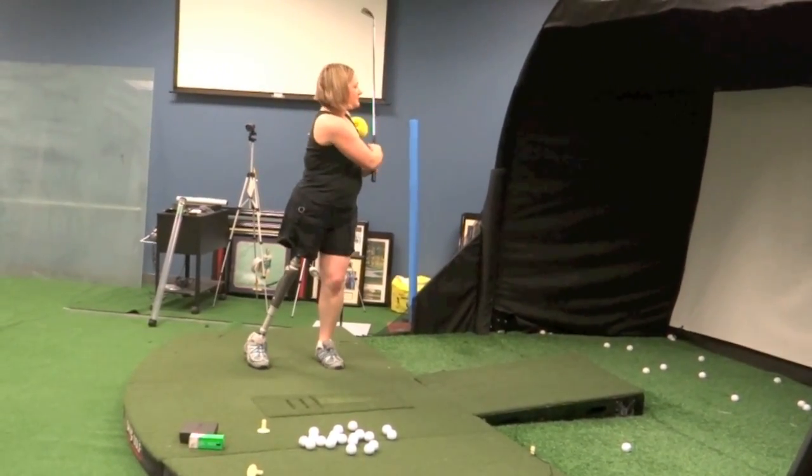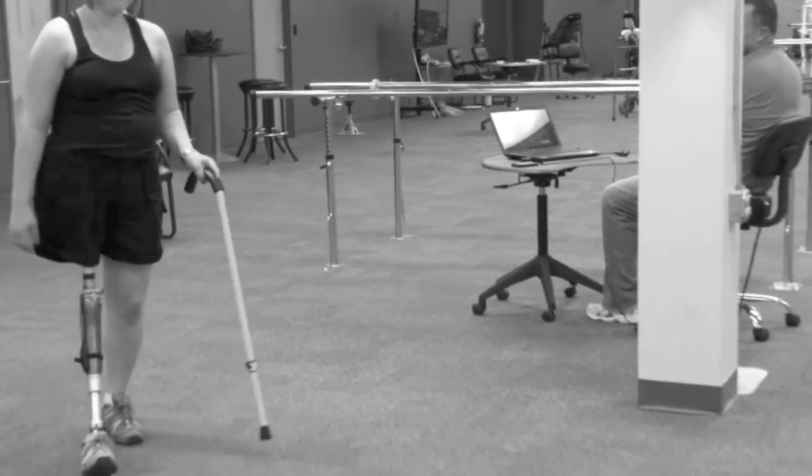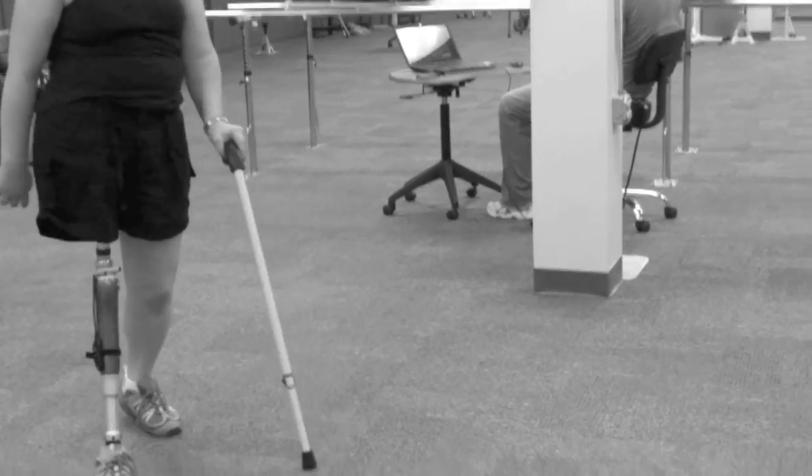The next day she let me know that she was going to go ahead and have to amputate, but because she knew how typically it's really hard for a hemipelvectomy to be successful wearing a prosthetic, she decided to do an experimental surgery.